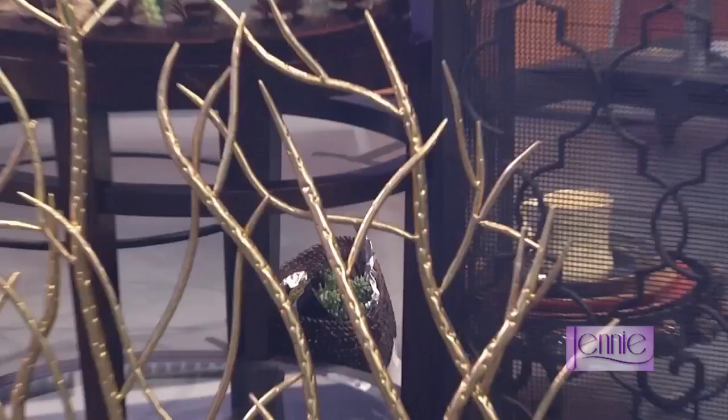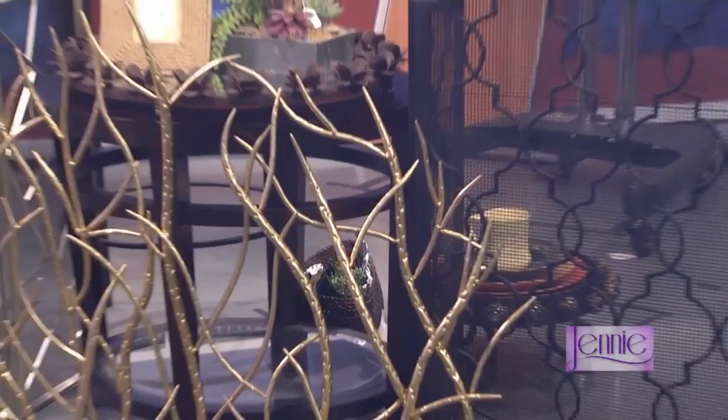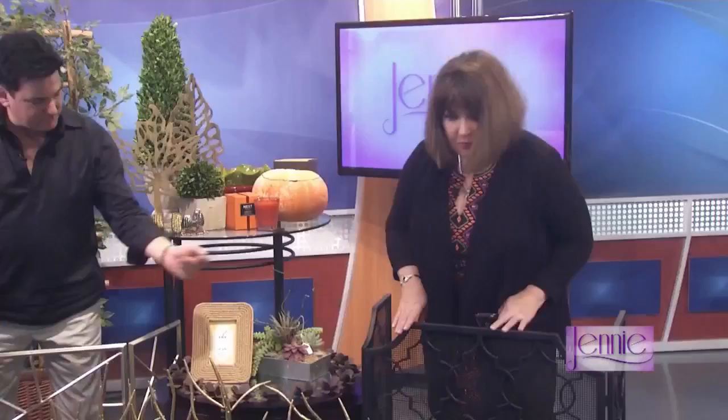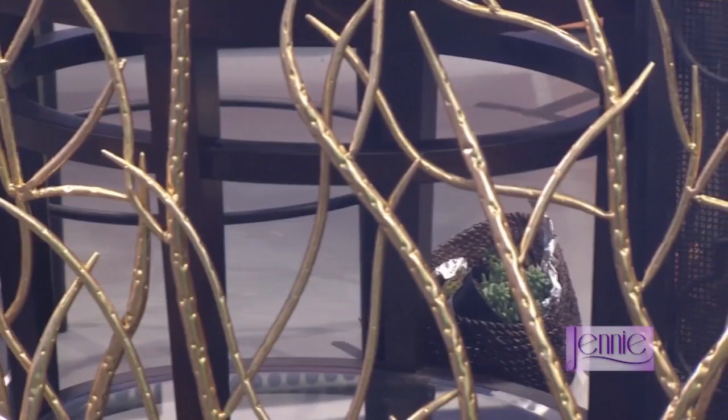These decorative fireplace screens are gorgeous. We carry a variety — you can do something a little more traditional, or something a little more modern. You have three different finishes: iron, brown, bronze, silver, and gold. So there's a little bit something for everybody when it comes to fireplace screens.